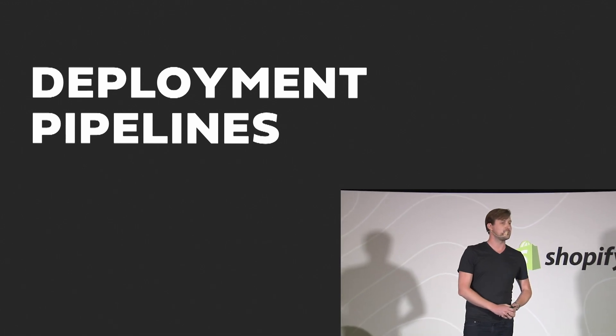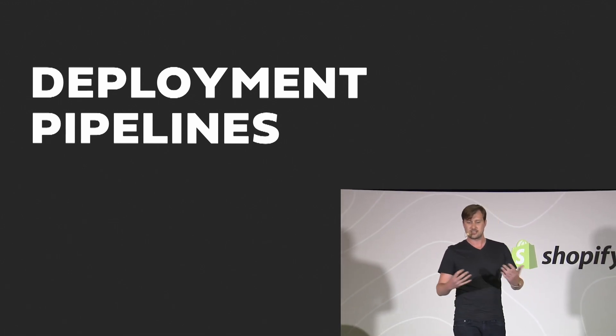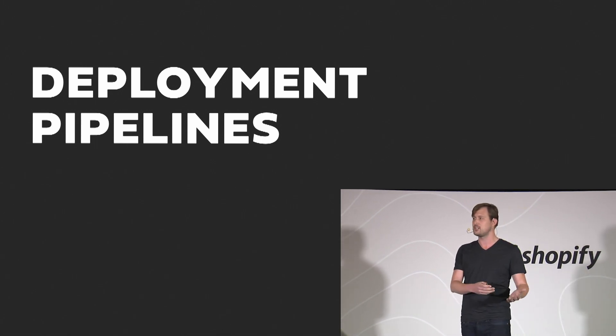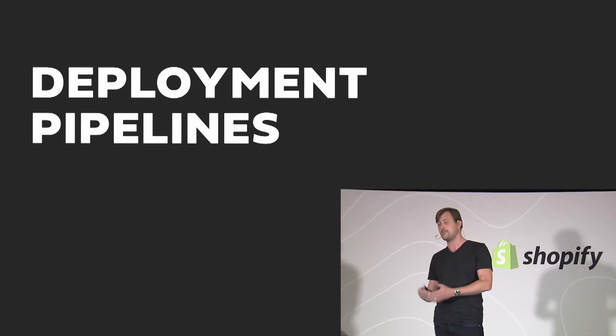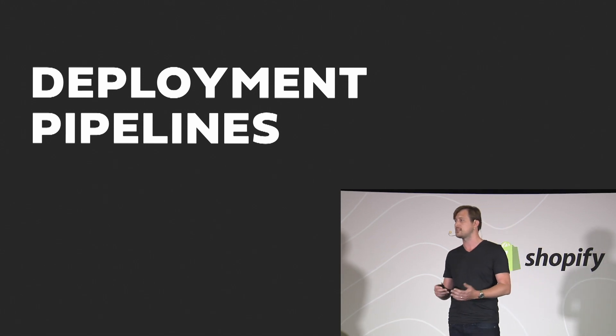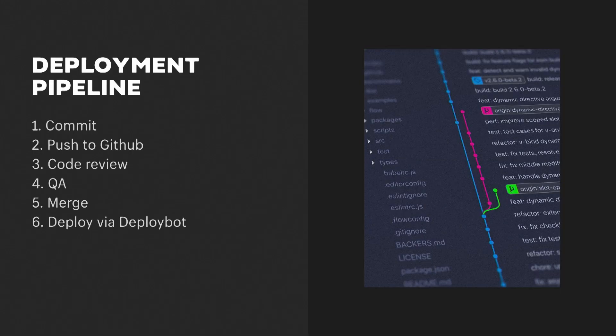We need to take a quick look at the deployment pipeline we use at PixelCabin — it's the context within which we tried to solve this problem. For us, we always have a staging and a production store, sometimes many production stores, but we always do our development on staging. Each developer has their own theme on that staging environment. Using GitHub, we take a story, do the work, commit and push to GitHub, then have someone perform code review, pass off to QA, deliver to the client for approval, merge, and deploy to production using DeployBot.